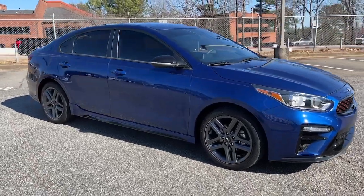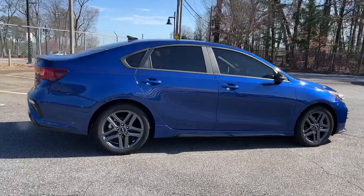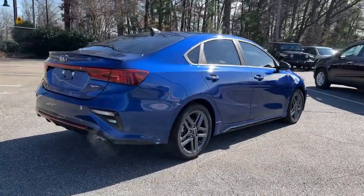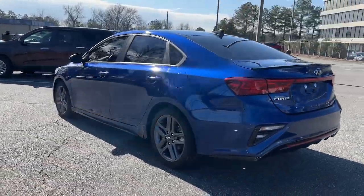Can you see yourself in the 2020 Kia Forte? With less than 20,000 miles on the odometer, this vehicle stands out from the rest. Take a closer look at this sleek and slightly rebellious Forte.